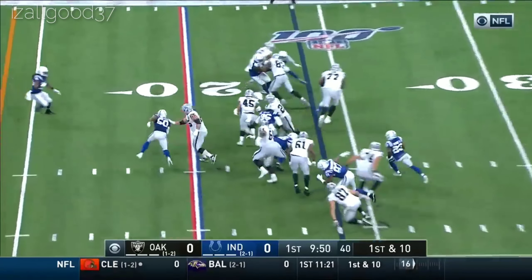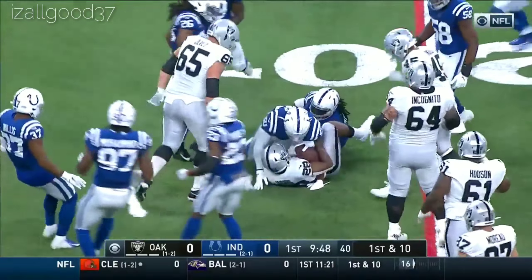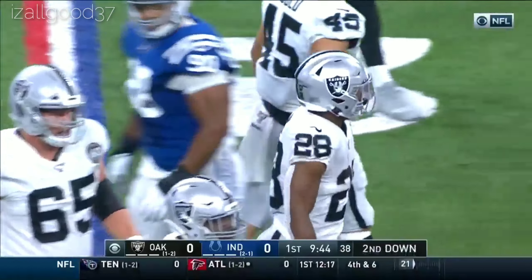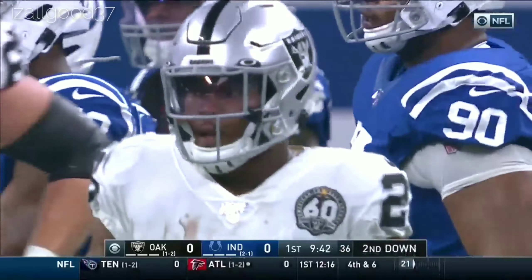Two tight ends, Jacobs. Blocked by Brown, the right tackle. Tackled on the play by Anthony Walker. Gain of five to the 18, 19-yard line of the Colts.